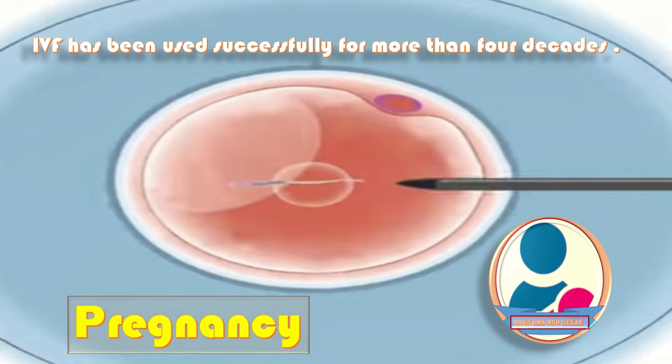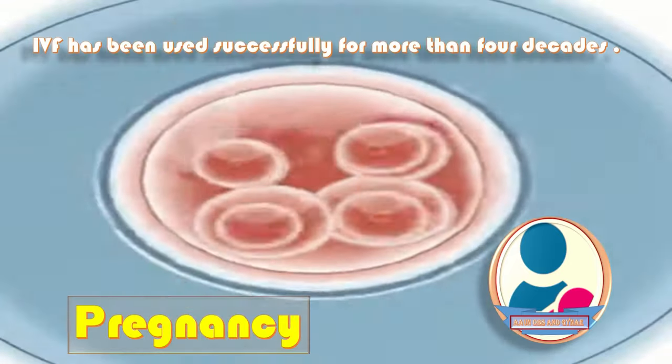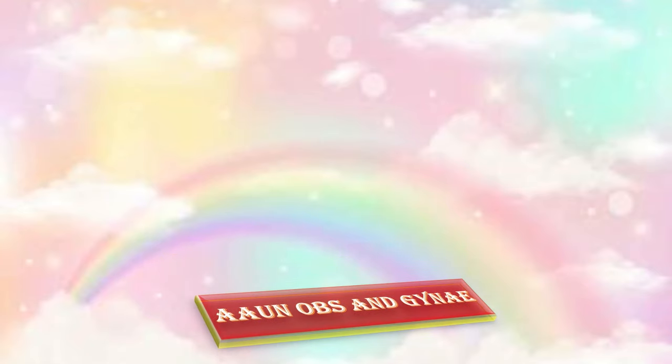IVF has been used successfully for more than four decades. That was a short video about the steps of IVF.